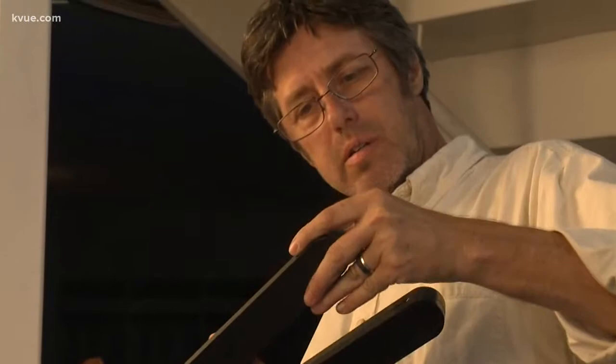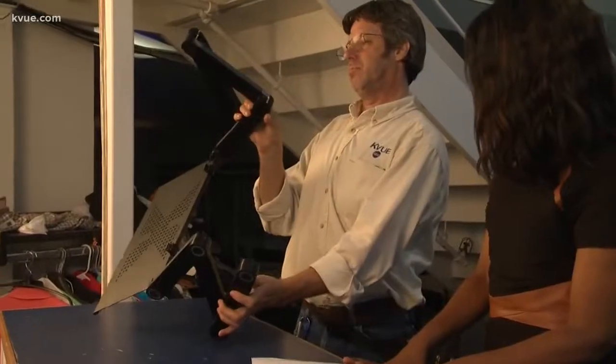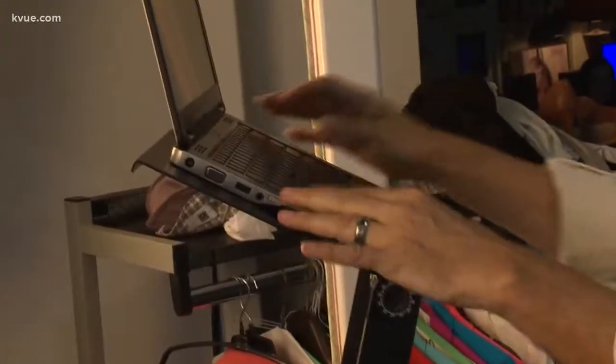KVU photographer Scott decides to give it a try. It takes a while, but he builds a desk that works. It even holds a laptop securely.